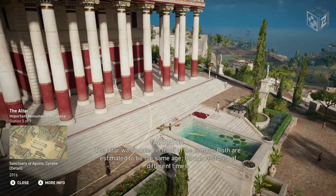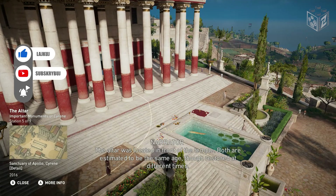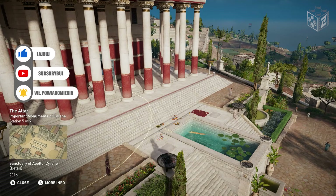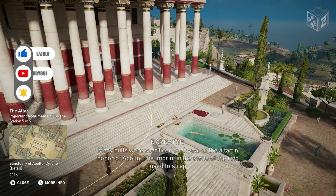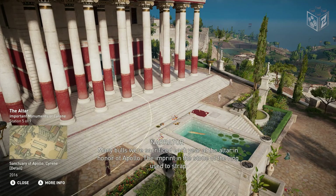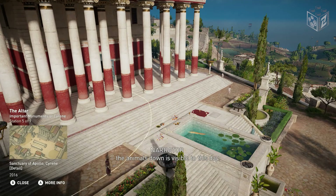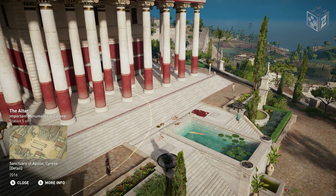The altar was located in front of the temple. Both are estimated to be the same age, though restored at different times. Many bulls were sacrificed each year at the altar in honor of Apollo. The imprint in the stone of the ring used to strap the animals down is visible to this day.